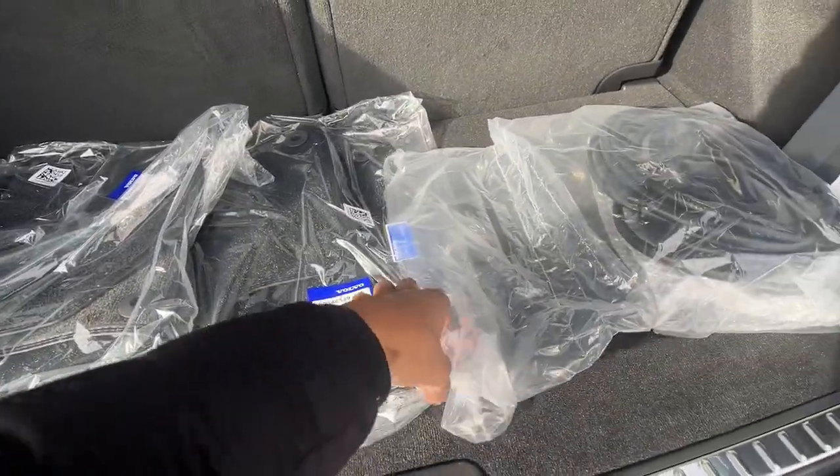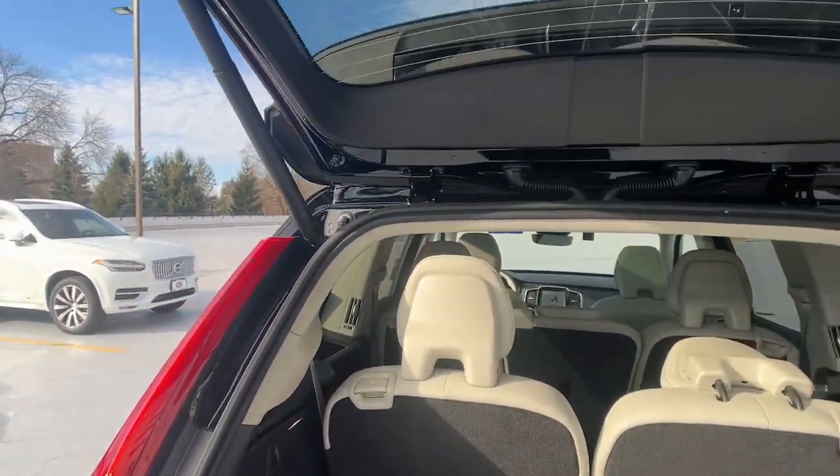Heated mirrors, woodgrain interior trim, power passenger seat, fog lamps.